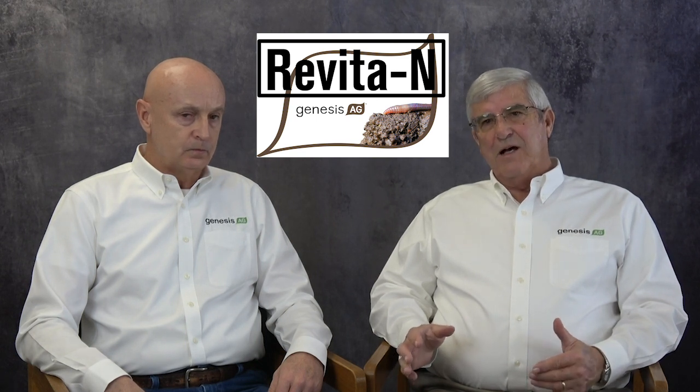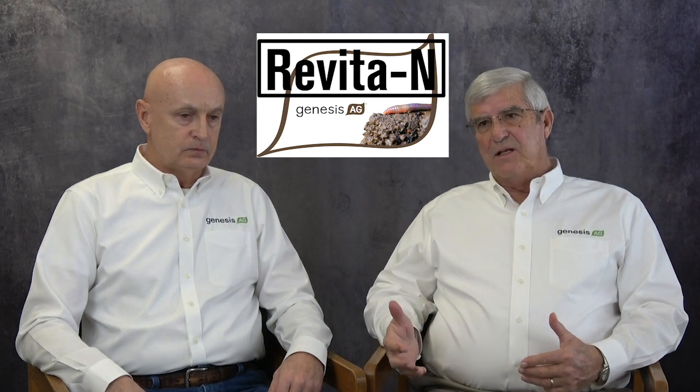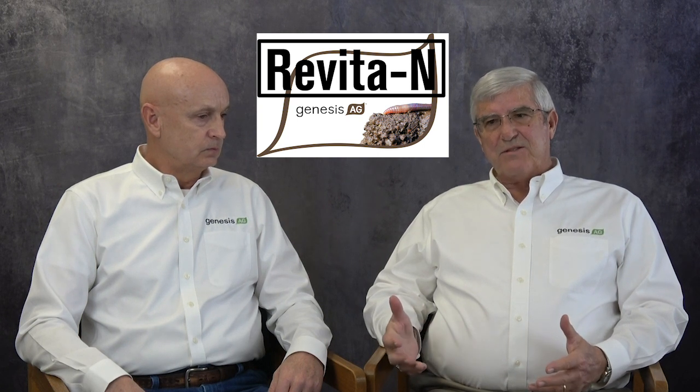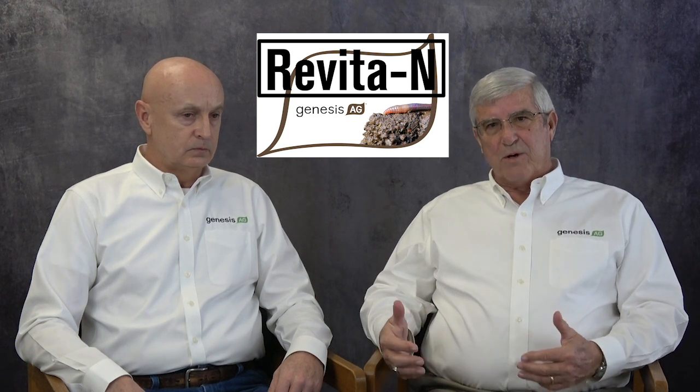As I stated earlier, the producers — anytime you help them in a growing season, they're going to let you know the good, the bad, and the ugly. With Revita, I've not had a customer that used it that didn't see the benefit, and it paid for itself. Especially in those sandy soils, it pays such big dividends when you're changing the chemistry of the soil profile.